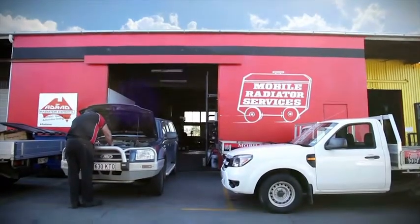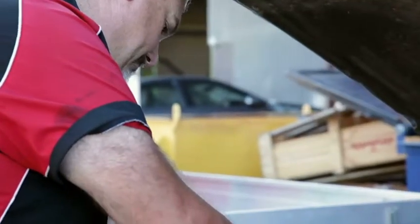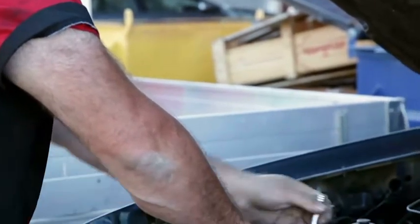Radiator had it? No worries. Call on the blokes at Mobile Radiators Brisbane, the automotive repair shop with all new radiators for most cars and trucks.